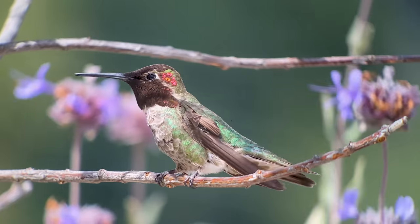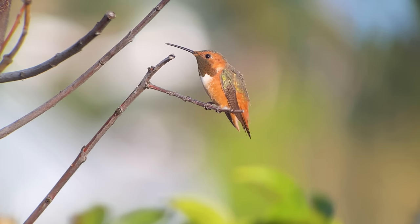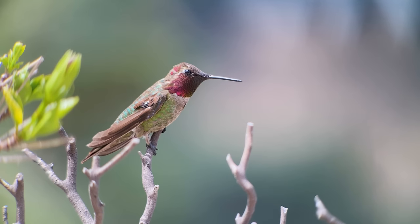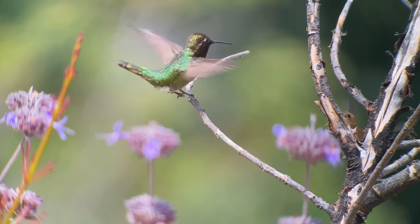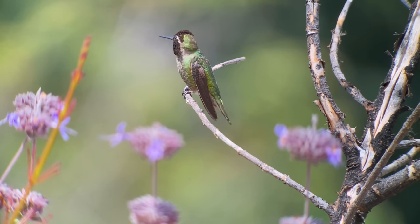A big advantage of providing perches close to the feeders is that a bird will be less likely to find a perch spot high in one of your trees, where he can keep an eye on and dominate all of your feeders. Get that bird close to one feeder, and it's likely he'll now ignore the rest.